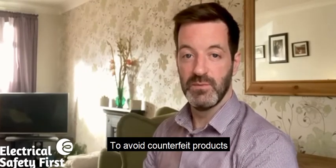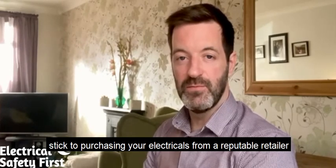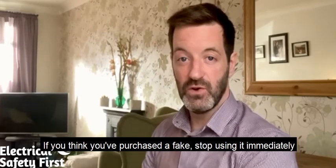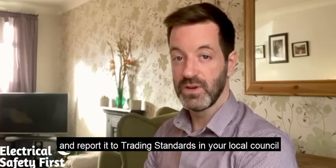To avoid counterfeit products, stick to purchasing your electricals from a reputable retailer. If you think you've purchased a fake, stop using it immediately and report it to your trading standards in your local council.